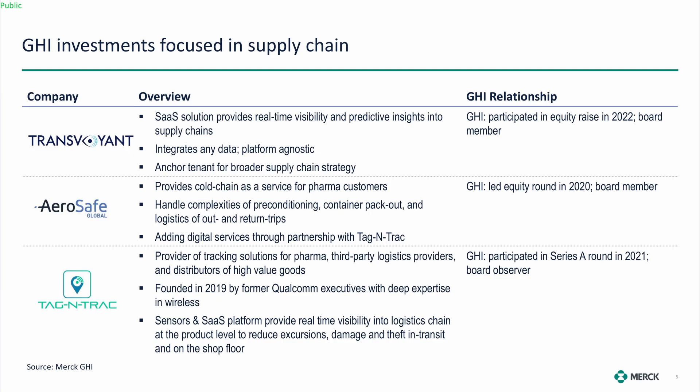We're leveraging what's out there where possible. Some companies we've invested in: Transvoyance — we call them our control tower or control center, like an airport control tower, monitoring all our distribution and shipments. Aerosafe is a cold-chain packaging company as a service, since a lot of what we ship needs to be at a certain temperature and humidity.